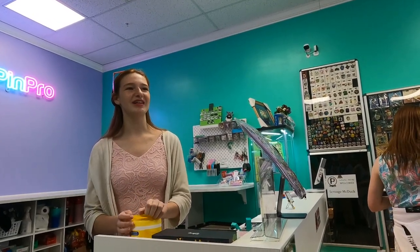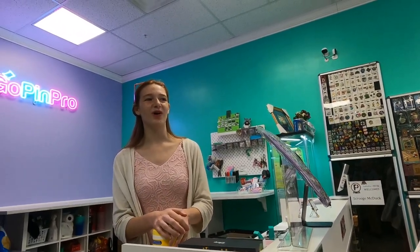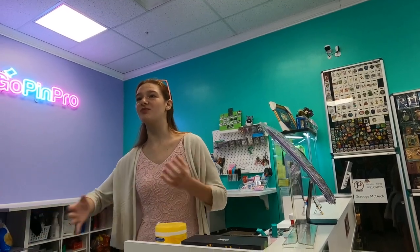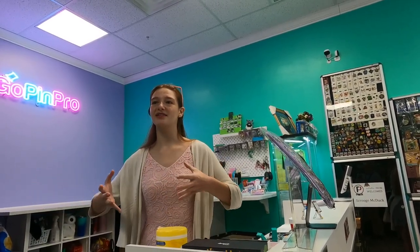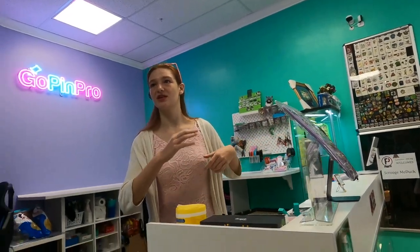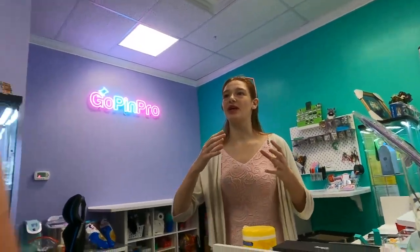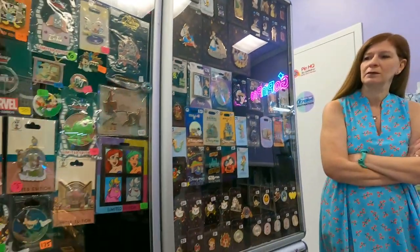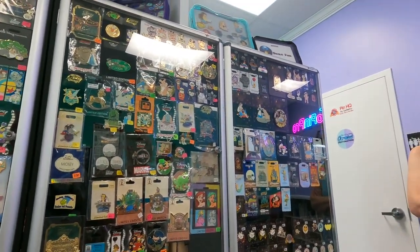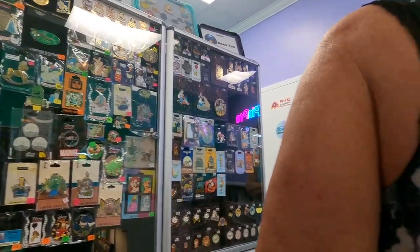Where did you come up with the idea? I think it was our dad — he said we should do something where other people can sell their pins. It gives them a way to sell, it gets more people in the store, and it gives us more inventory and a lot more variety. Like the board behind you — those are all high-end, older auction pins. And then there are some people with just ten-dollar pins, so it allows for a lot of variety.